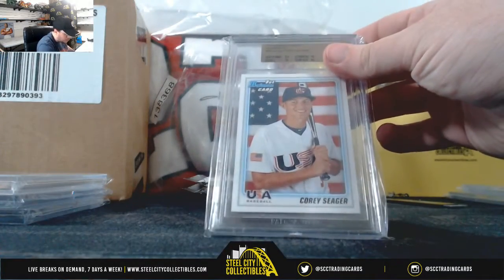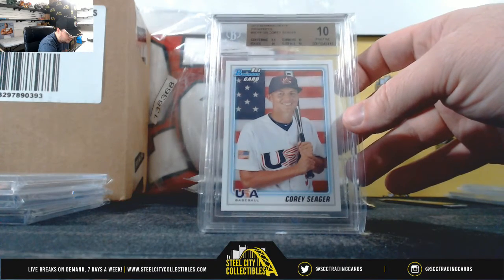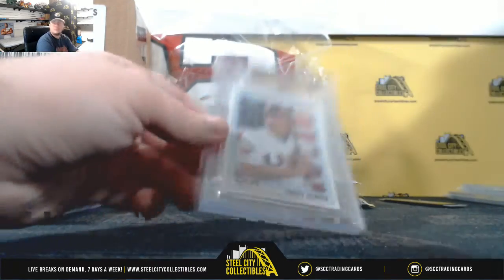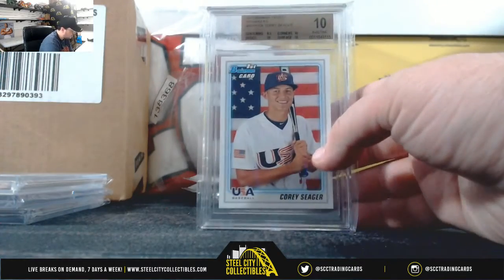Here we have a 2010 Bowman Draft Prospects, first Bowman, Corey Seager — pristine 10. National West, Justin S.